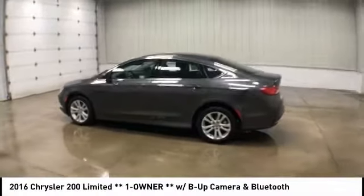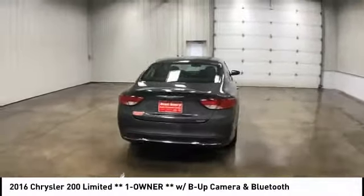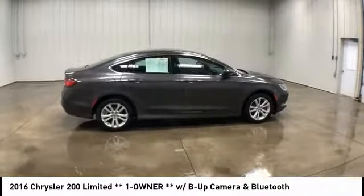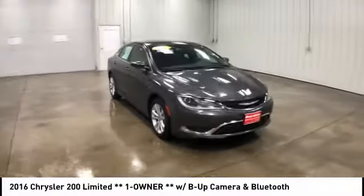Come test drive the 2016 200. This mid-sized sedan from Chrysler is loaded with modern comforts. Thicker seats, LED lighting, and noise dampeners are just a few. This 200 model for Chrysler takes an aggressive step into a competitive market and is priced below $15,000.